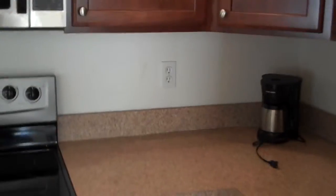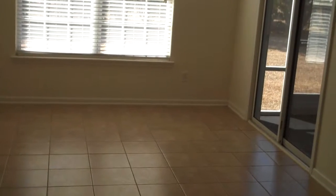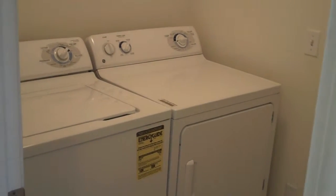A nice feature of this home is the eat-in space in the kitchen, complemented by neutral ceramic tile. Walking out from the great room, you'll find the convenient laundry with washer and dryer included, leading out to the two-car garage with plenty of space for both cars and lawn equipment.